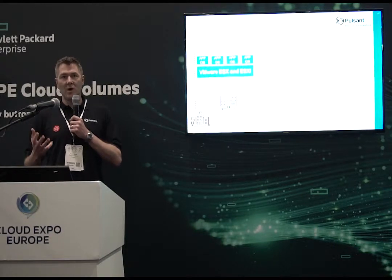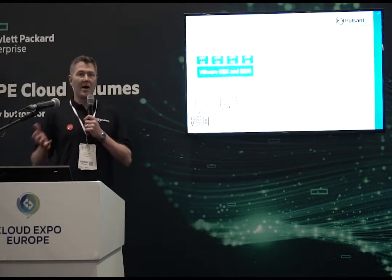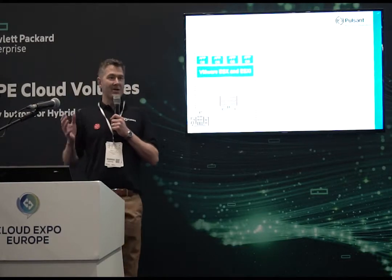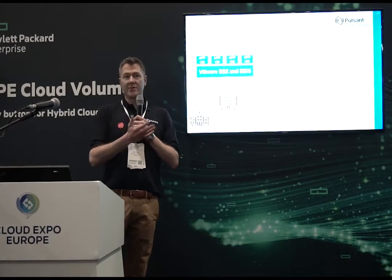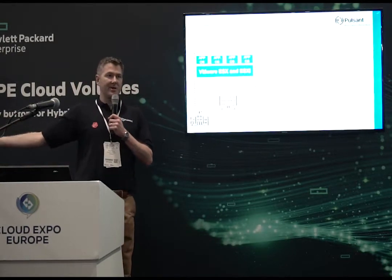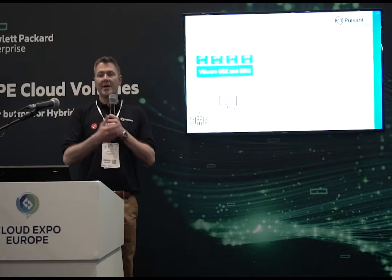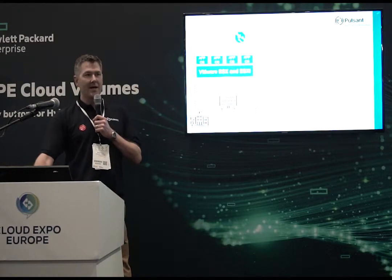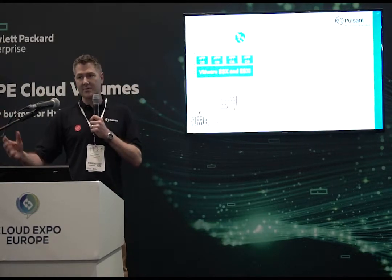What that allowed us to do straight away — some describe it as a lift and shift, we say move and improve. It's about moving them into, in this particular instance, Azure — it could be AWS, it could be GCP. The point is getting into it and changing things quickly. We achieved that with Traffic Manager; you could do it with Route 53 with AWS, or with F5 appliances as well.